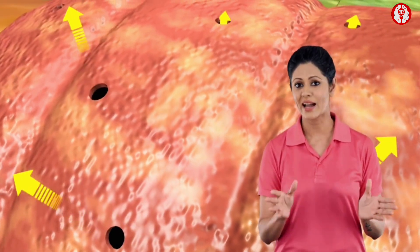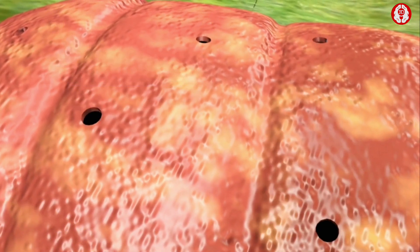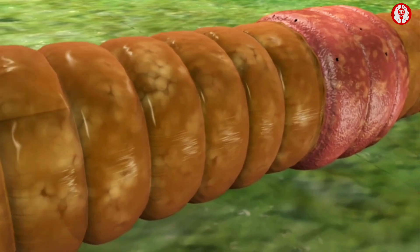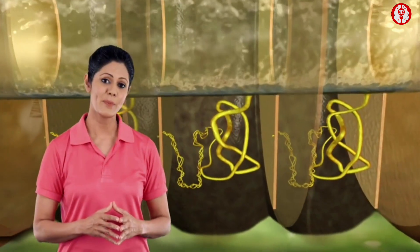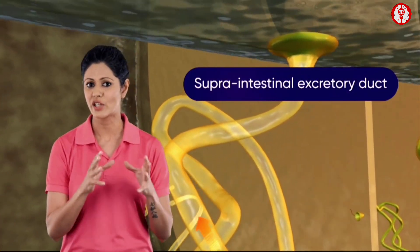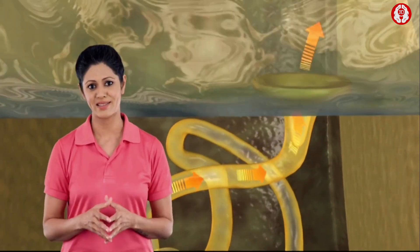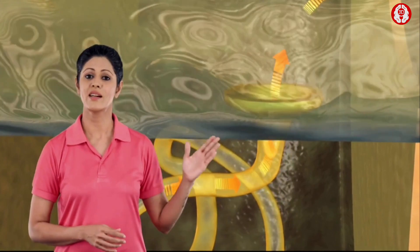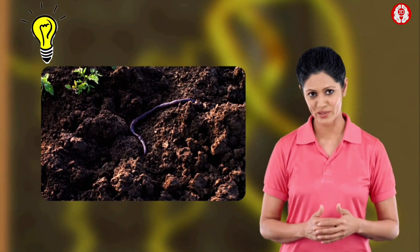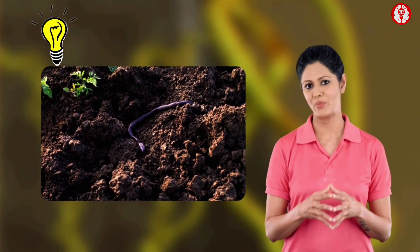Integumentary nephridia open on the surface of the body; this kind of excretion is called exonephric excretion. The septal and pharyngeal nephridia empty their waste into the supra-intestinal excretory ducts, and the excretory fluid is then discharged into the intestine. This mode of excretion is termed enteronephric excretion — long coiled tubules filtering the blood, collecting nitrogenous waste, and releasing it outside the body through an excretory pore.